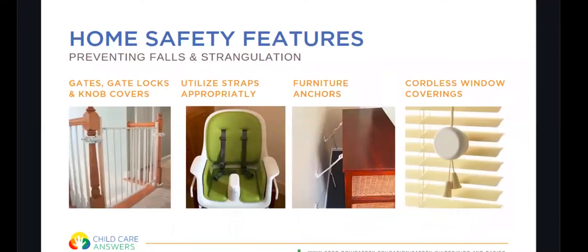To prevent falls and strangulation, utilize gates, gate locks, and knob covers. Especially at the top of the stairs, you want to have a mounted gate so children cannot fall down. When using equipment like high chairs, make sure children are strapped in appropriately. All furniture should be anchored and all TVs should be anchored to prevent them from falling over. Ensure that cordless window coverings are used so that children do not have access to long cords attached to blinds.